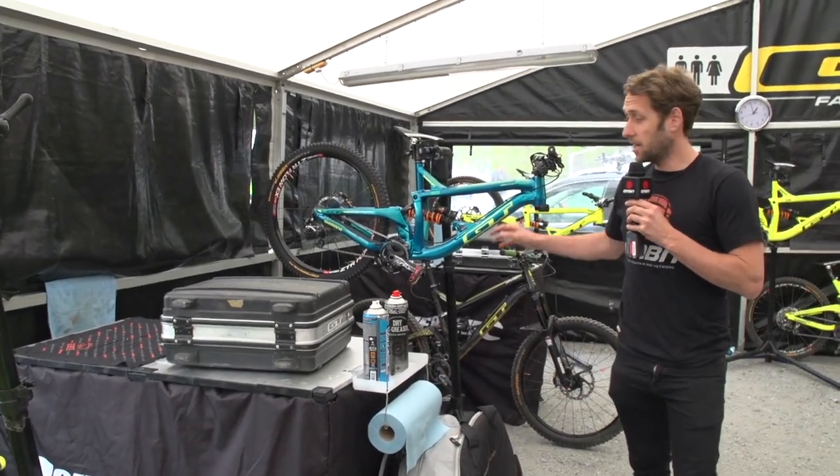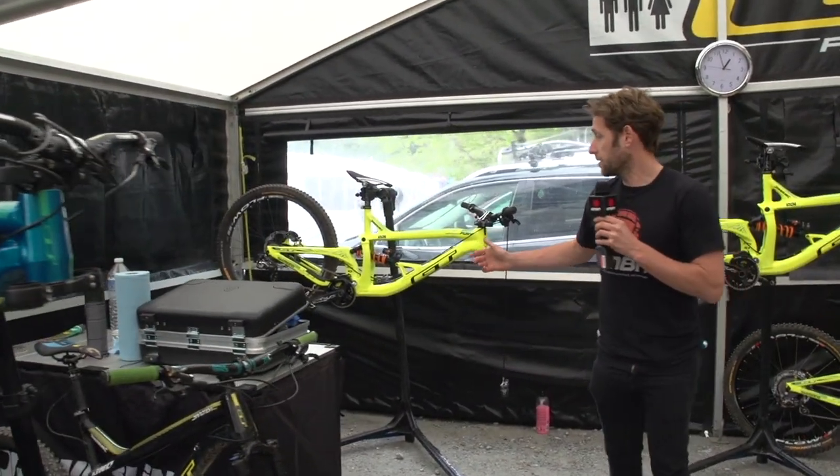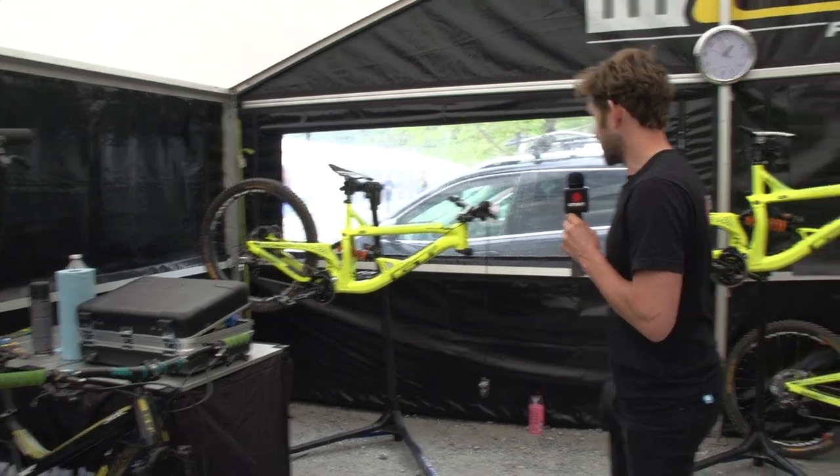Rachel Atherton's bike is here. Joe's up on the course. And then last but not least, we've got Pete. He's working with G and he's got his bike set up here.